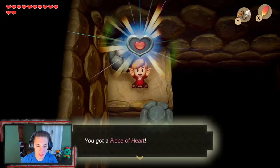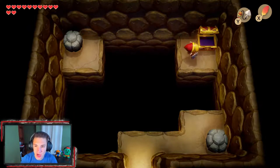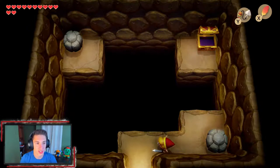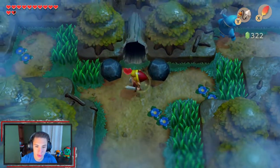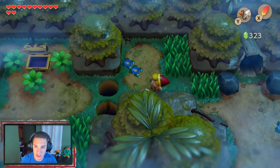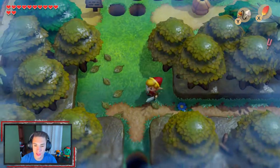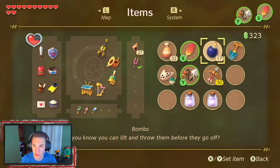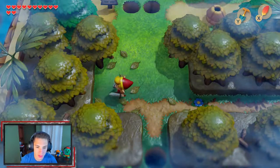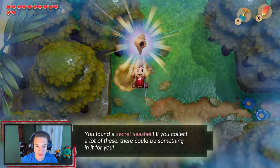We are cooking on this playthrough, ladies and gentlemen! We've got 12 hearts and a ton of seashells — we're starting to get towards the end of the game. We hop over here and find another seashell sensor going off. We dig right there with our shovel and get ourselves another secret seashell. Let's go!